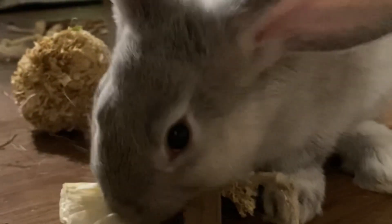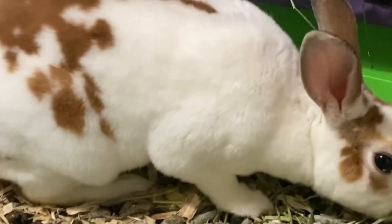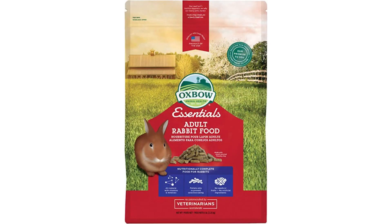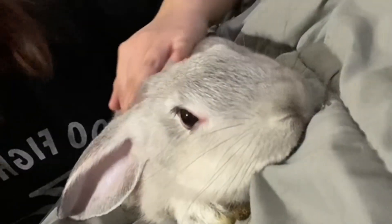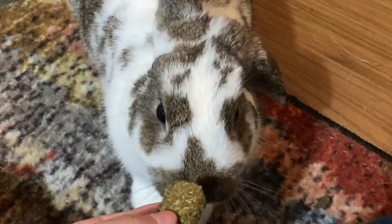Now that your bunny is free roamed or in a large enclosure, litter trained, and eating vegetables, you are almost done with the extra care baby bunnies need. The last bit revolves around food again: once a bunny turns six months old, it is time to change their pellets and hay to timothy hay and timothy pellets. Simply do what you already did when converting them to the young rabbit pellets, but this time for adult rabbit pellets and hay. They should be fully off the alfalfa diet by seven months, with alfalfa only given as a treat — that includes hay, pellets, or any treat containing alfalfa.